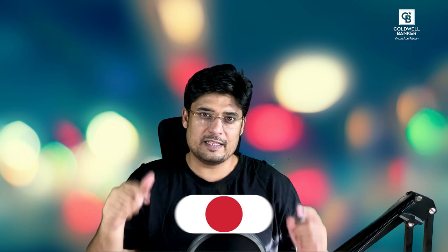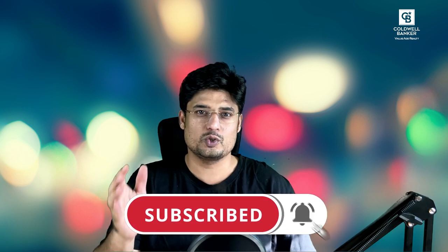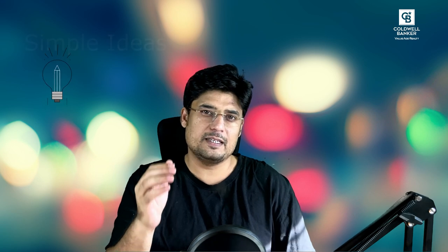If you are new here, please click the subscribe button and click the bell icon for notifications whenever I post new videos. Today I'm going to share a few simple home improvements which will get your home sold at a higher price and faster in the market. Here are some quick fixes and simple home improvements that can help you achieve exactly what you want without breaking the bank.